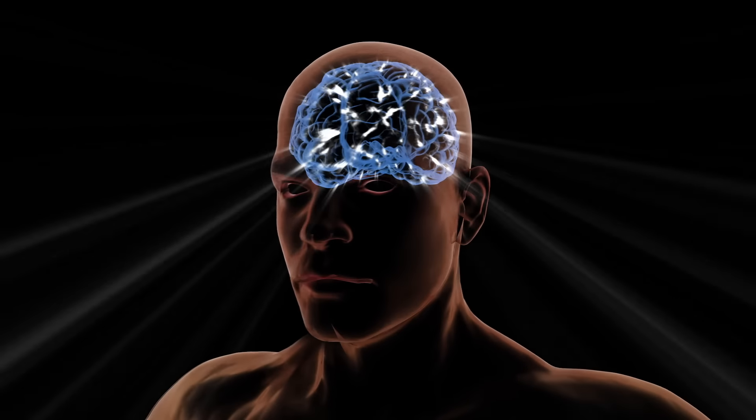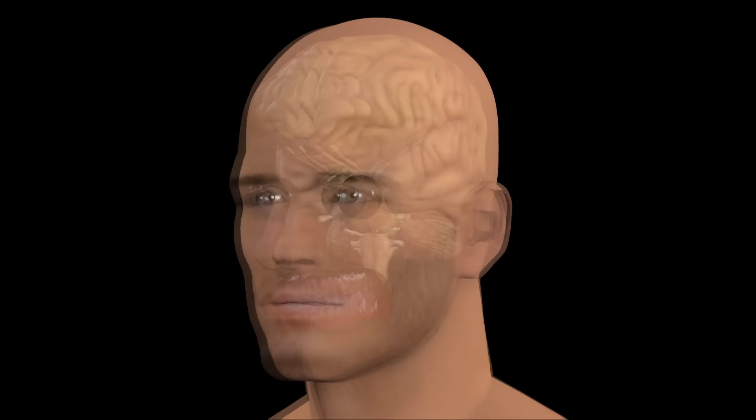Is your brain receptive to seeing optical illusions? Today, you're going to find out. Here are the top 15 mind-blowing optical illusions and strange visual phenomena.